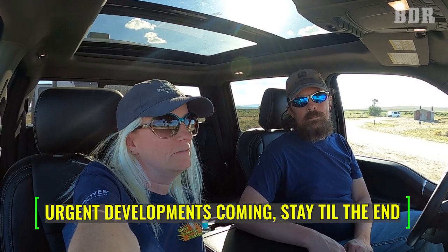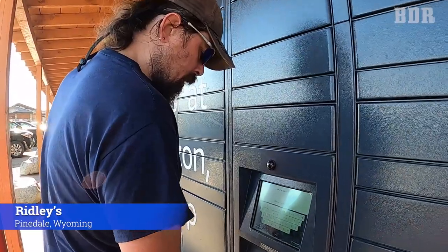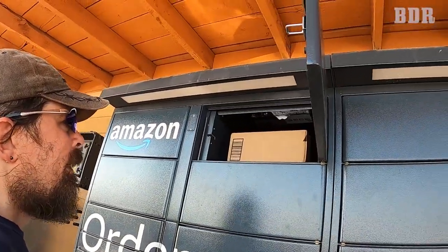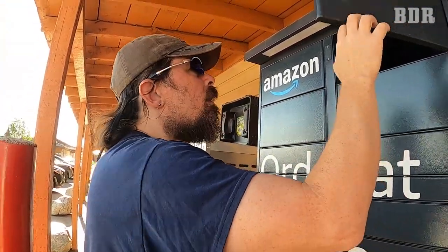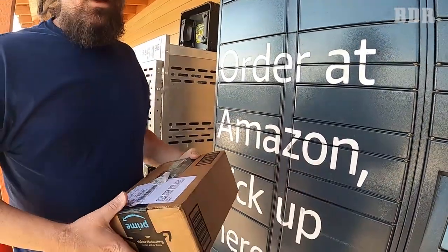We are going to get a package from Amazon in the middle of nowhere — they actually have an Amazon locker here. We have to travel back into Pinedale, about 20 miles, and it's the only Amazon locker within many cities around us. This is our first time using one. All you do is scan your phone and the door pops right open — no touching anything. There's our Amazon package. That's so neat!